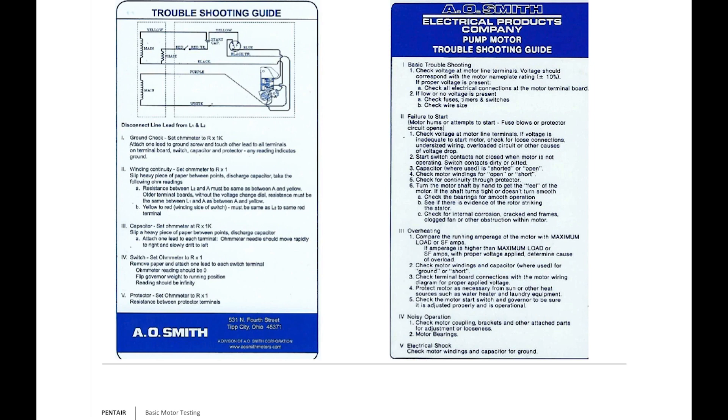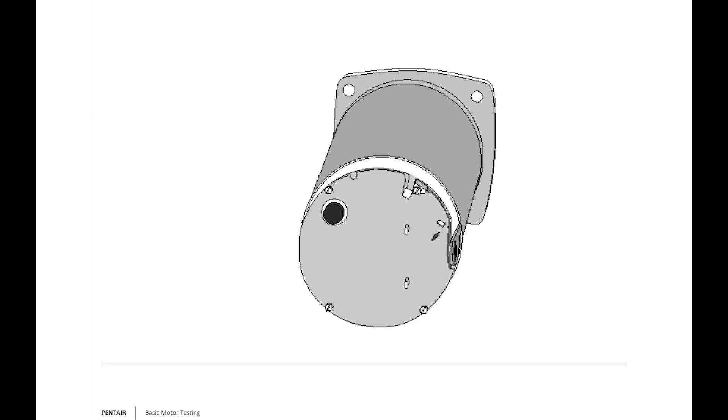If the customer tells me there's voltage going to the motor but it's dead — no buzz, no hum, nothing — I first visually inspect the windings. If windings are fine, I look at the thermal overload. You can ohm out the motor windings: read R×1 between L1-to-A and L2-to-A — they should be equal. But I rarely ohm the motor first. If the windings are obviously burnt, strings gone — we know what happened. If they look good, let's check the starting components.